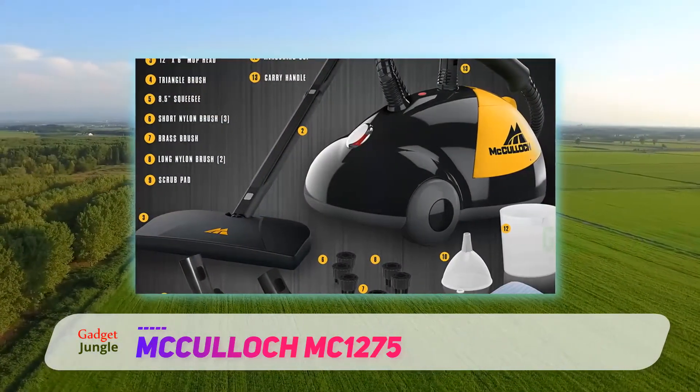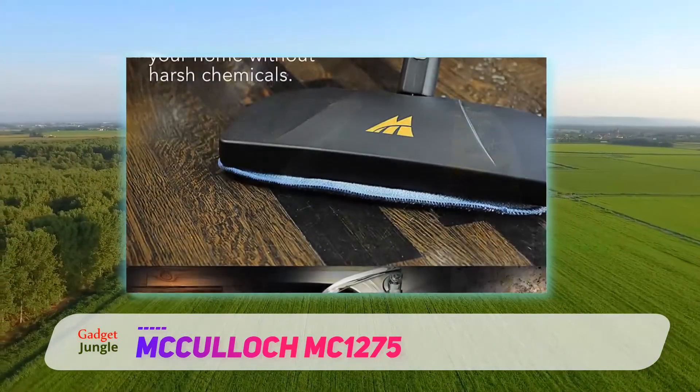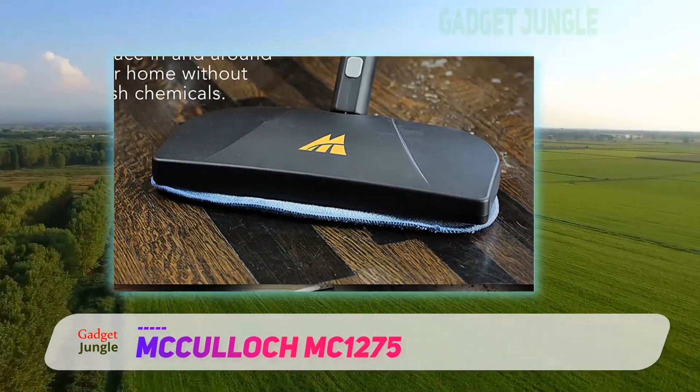One thing to consider is the longer warm-up time — it takes 8 minutes for the McCulloch Heavy Duty Steam Cleaner to produce steam. In many people's opinions, though, this is negated by the fact that the machine will produce steam for 45 minutes.